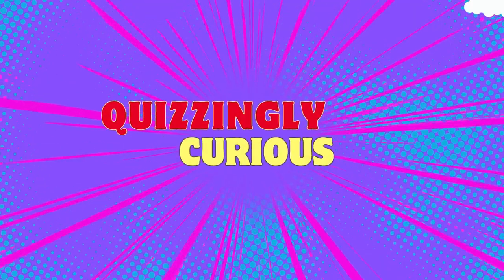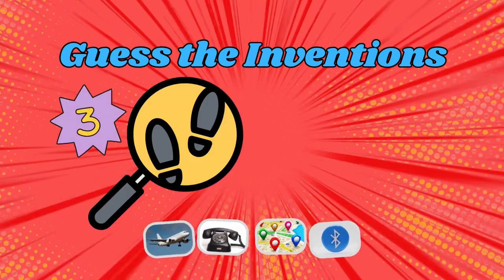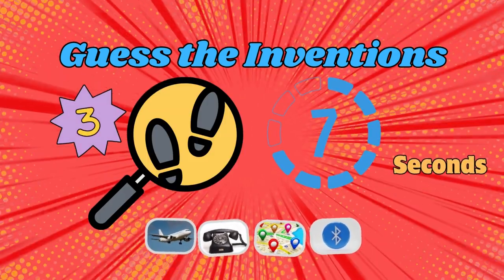Hello guys! Welcome back to Quizzingly Curious. Welcome to Can You Guess the Inventions? Three clues and seven seconds. Can you get them all? Let's start.